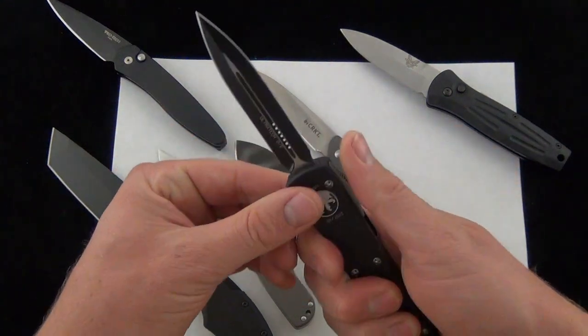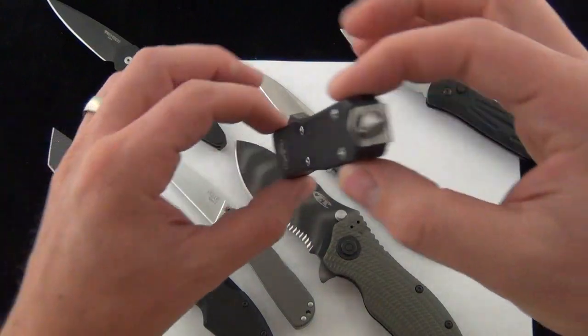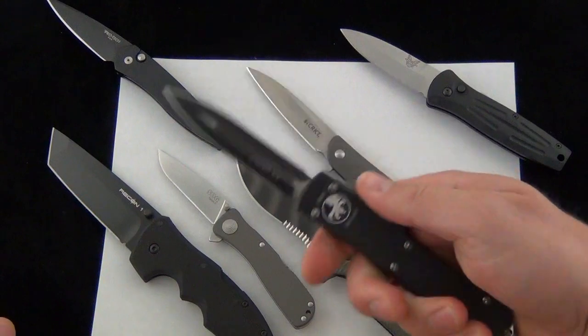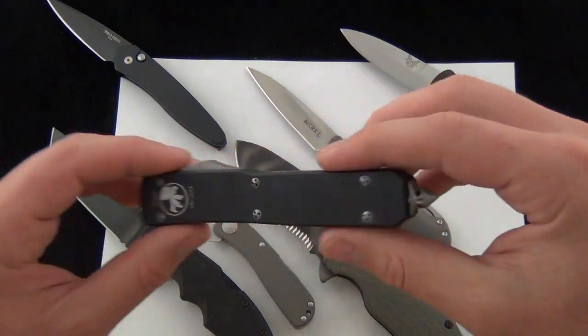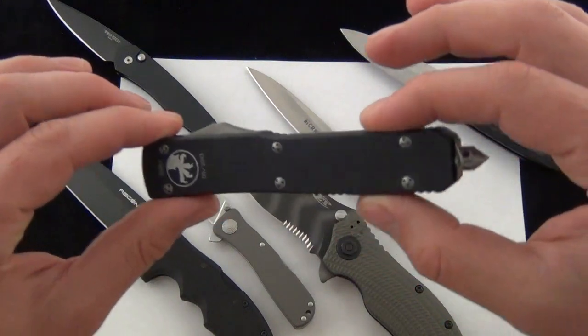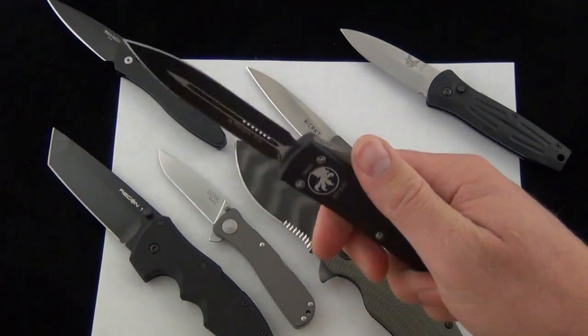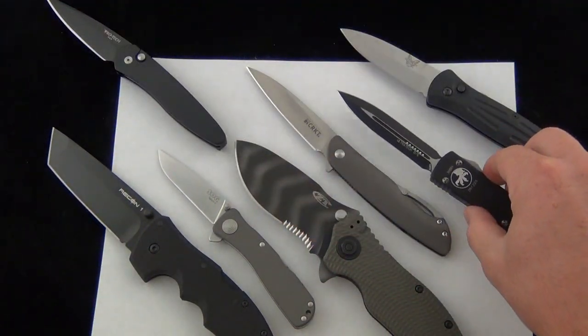Probably one of the most popular out-the-fronts is the Microtech Ultratech. One of the best parts about it is it's very slim — it doesn't take up a ton of pocket real estate. You're still getting a pretty big blade and a high quality OTF. No one can do what Microtech is doing with an out-the-front this slim, with an action this smooth, and a blade that long.